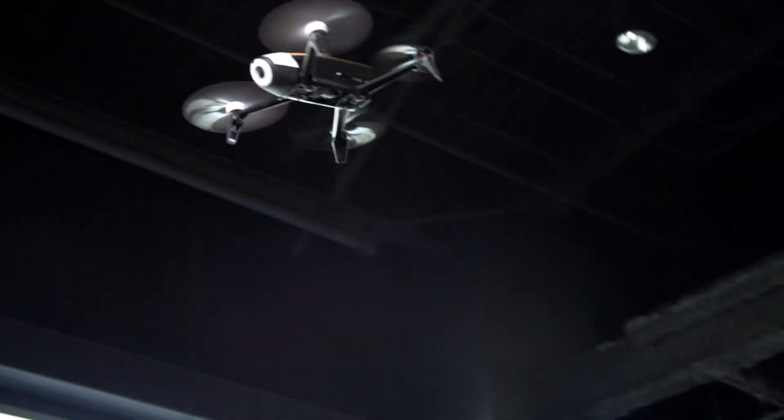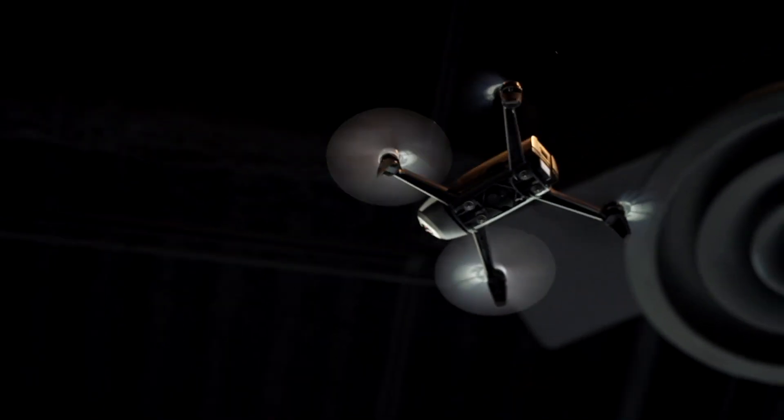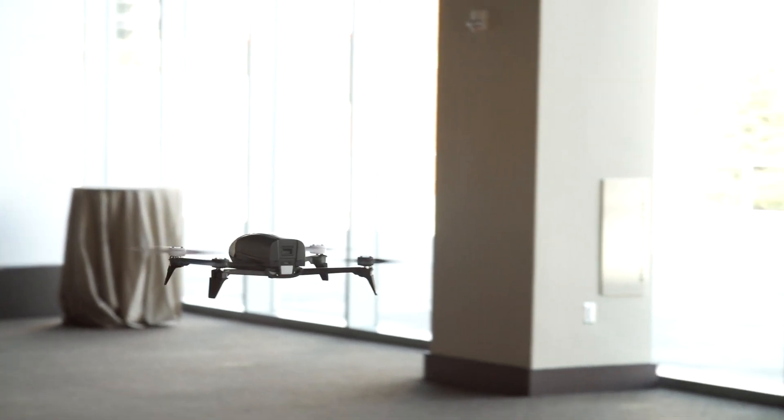The Bebop 2 will hit stores on December 14th and retails for $550. To achieve an extended flying experience, you can purchase it with the Sky Controller for $800. For many, the price is probably outside the range of an everyday purchase, but it may be worth adding to your Christmas list.